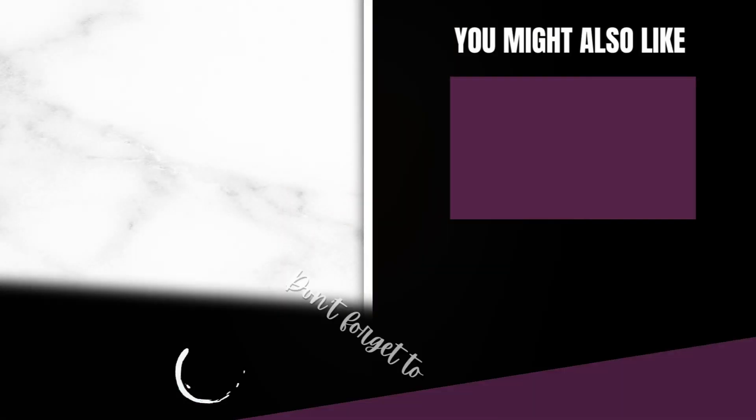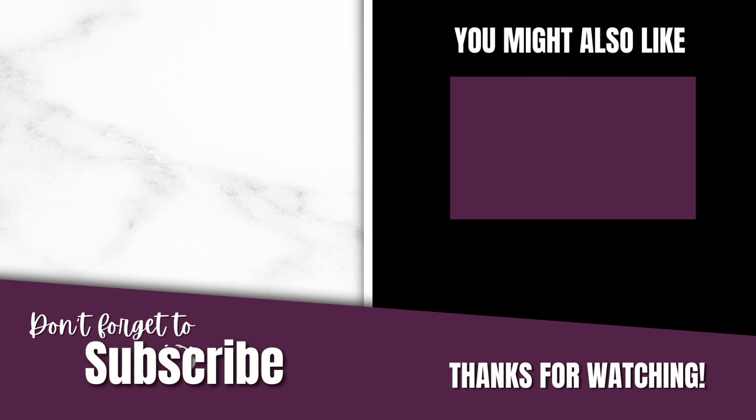Don't say I didn't teach you anything! Alright, enough of me stirring the pot and being silly. Enjoy your cheesesteak. Thanks for watching, bye!